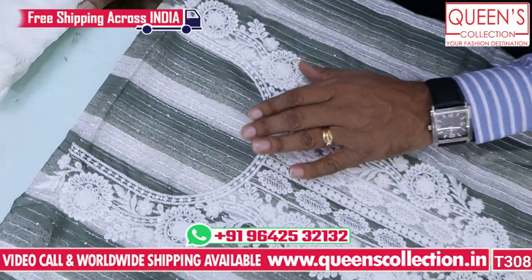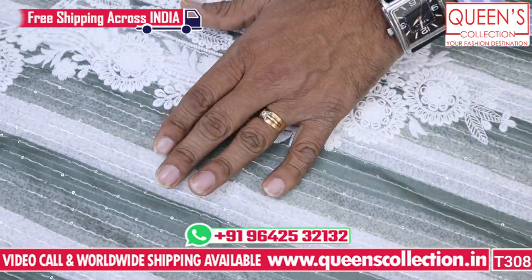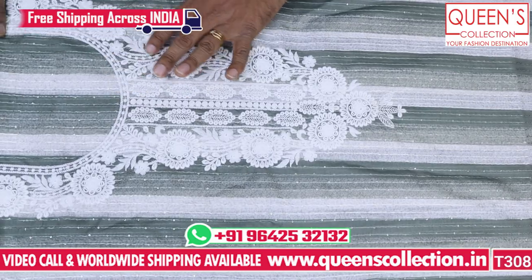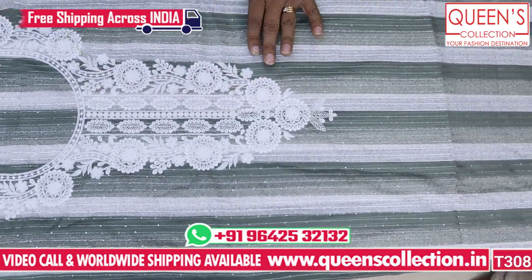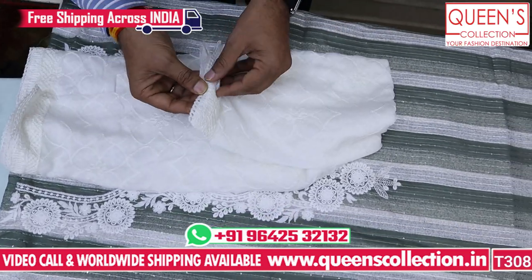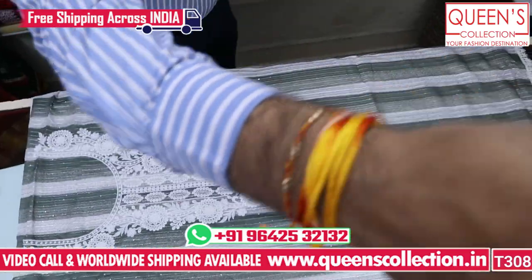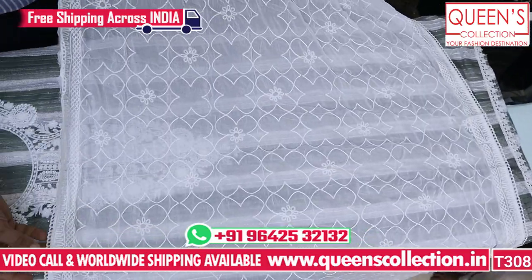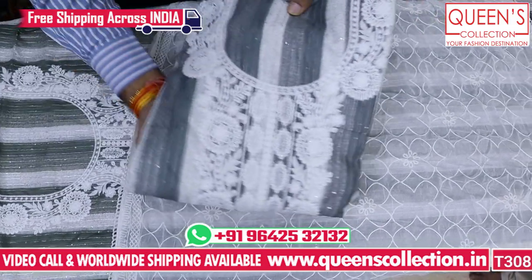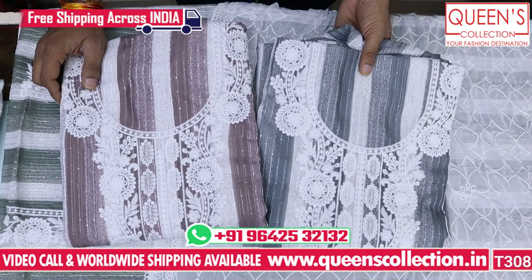First piece: we have a lot of Lucknow type work. We have a base with silk fabric and a lot of lines and embroidery. We have a beautiful embroidery pattern. We have a piece with lining and separate lining, and a full chiffon with four sides of lace. Three to four colors are available — gray color and others. All the colors are really beautiful.